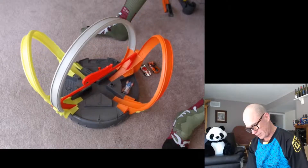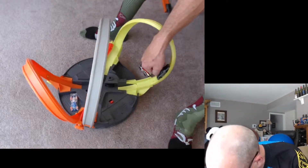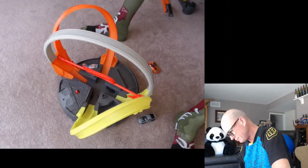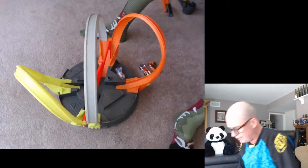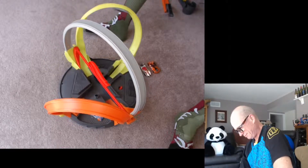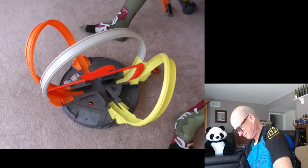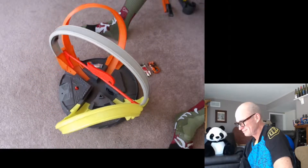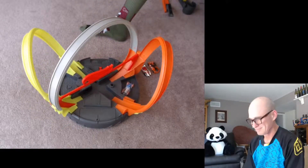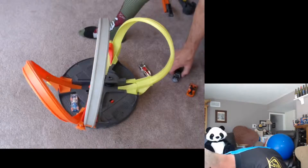It looks like an '89 this time — no glasses, I'm checking this next time I get it out. Five, six, seven — eight, maybe? Last try — let's go, Camaro. Thirty-five! Pretty dang good showing — got to give him credit. He's in second place.